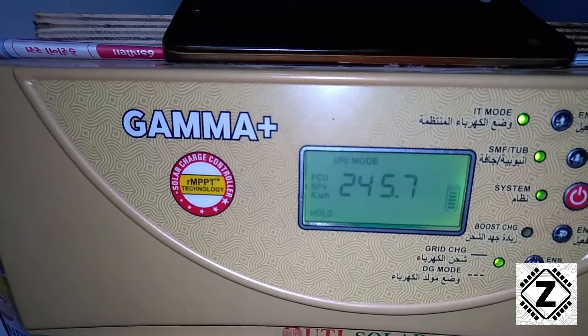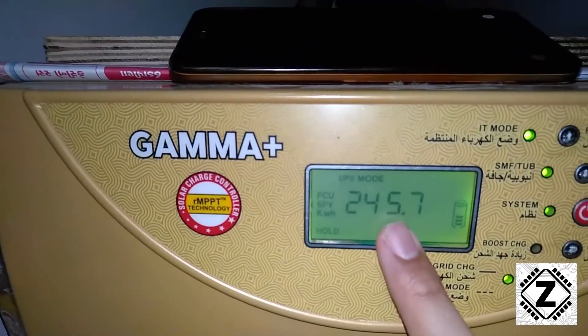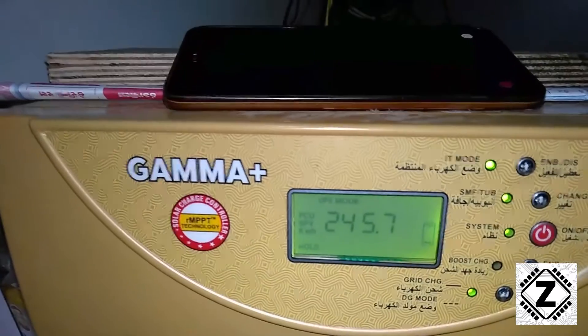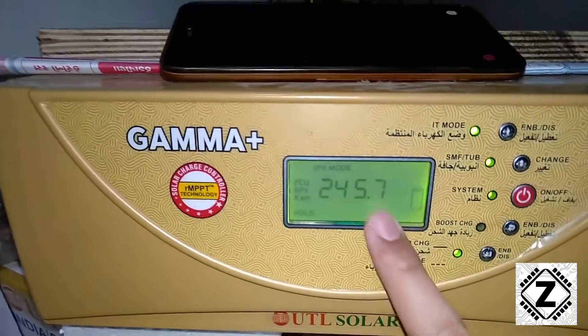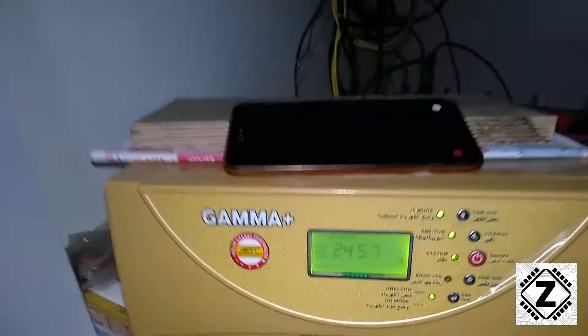That 245.7 figure is what it has given me since around 40 to 45 days — I don't remember exactly. We will remember this figure of 245.7, and we will meet again next Monday, at which point I'll show you how much energy this solar setup has generated.